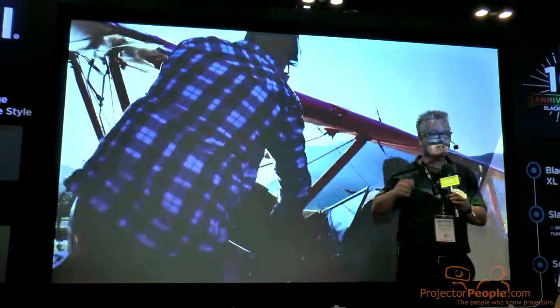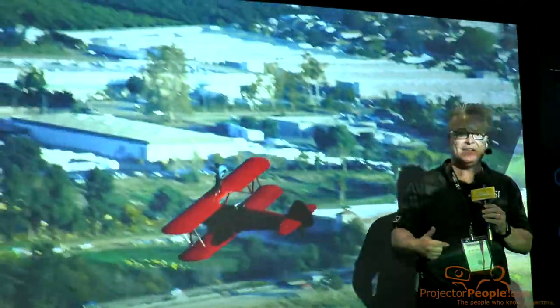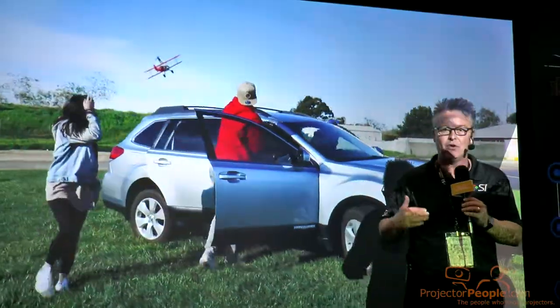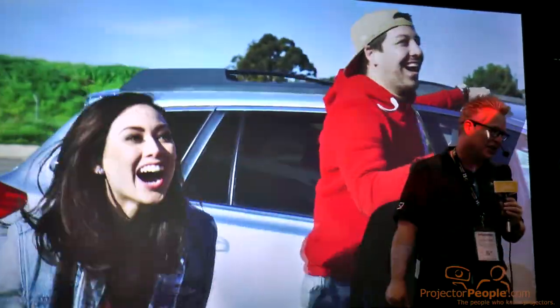With the right projector and a black diamond in your living room, we can actually provide you with a better image than any TV on the market because again, we have no glare. Put us to the test with Projector People — you're gonna get the best deal online. Always Projector People and Screen Innovations.